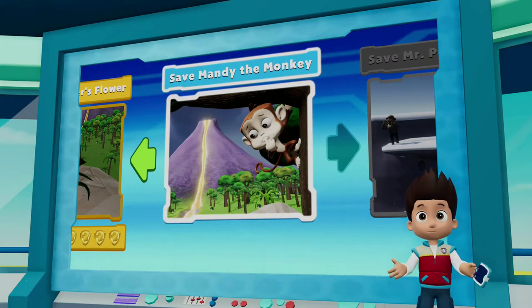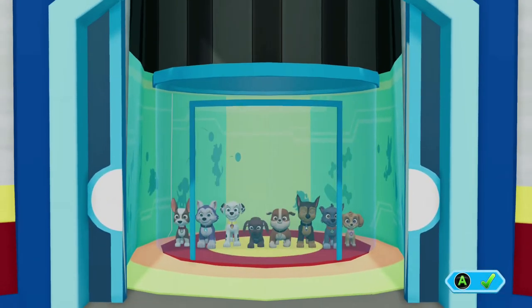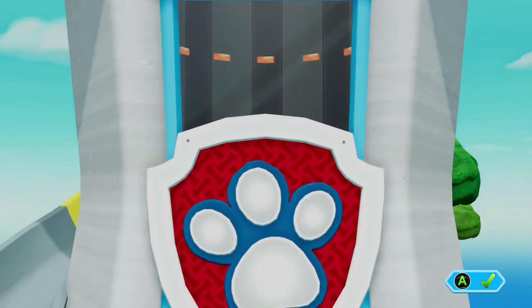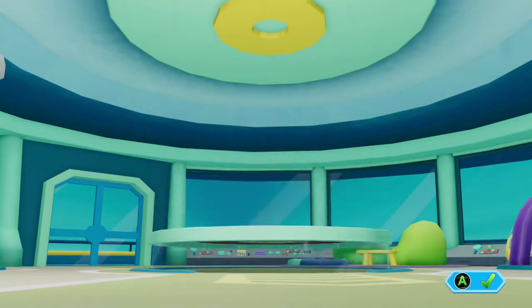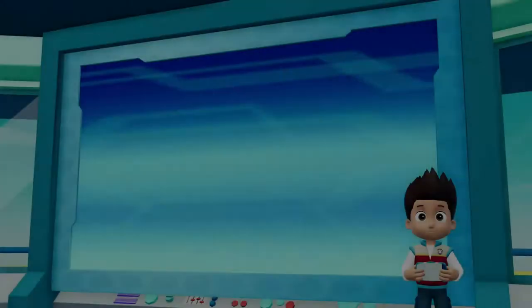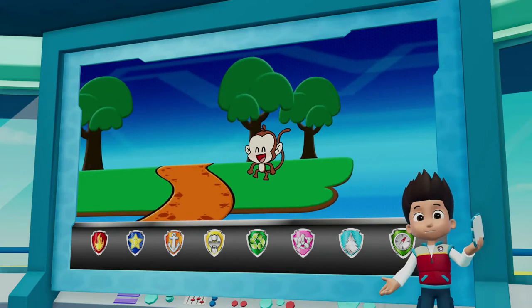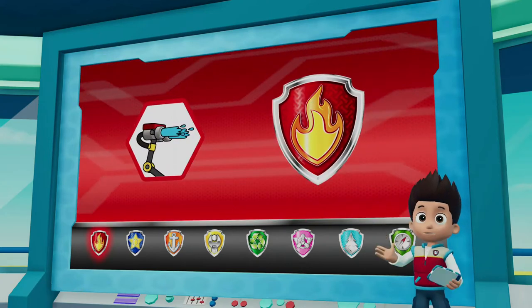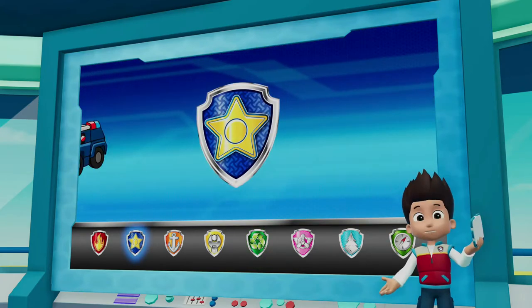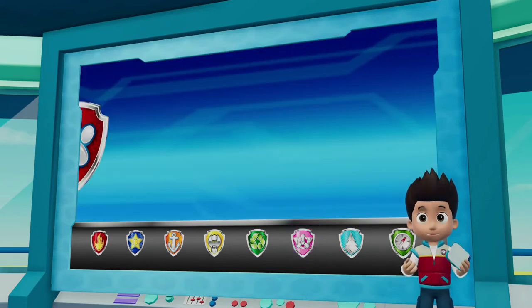Save Mandy the monkey! Pups, we just heard that the volcano's lava destroyed a bridge, trapping Mandy the monkey. We have to help! Marshall can cool the hot rocks using his water cannons so he can reach the bridge. Then Rocky can repair the bridge to rescue Mandy. We can let the monkeys know it's not safe using Chase's siren on his truck. And Skye will use her copter to help Rocky reach the broken bridge. Paw Patrol, let's save Mandy the monkey!